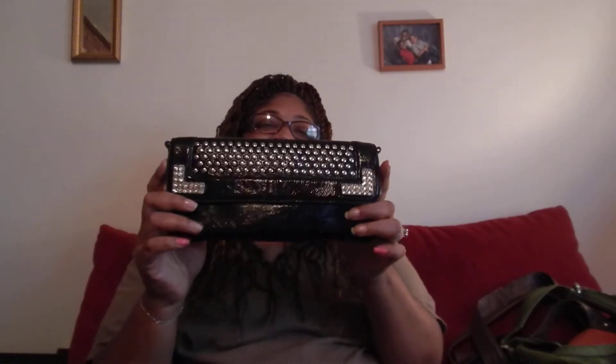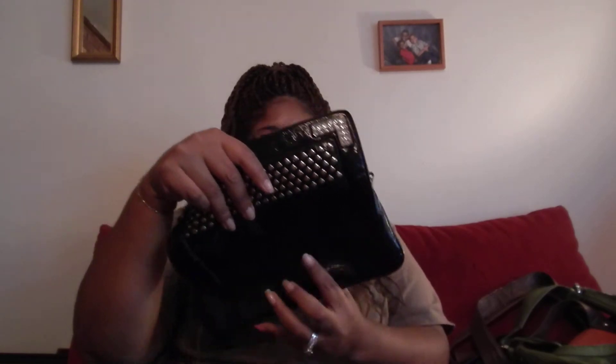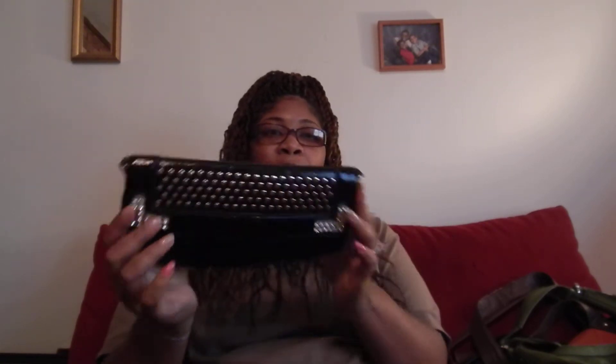The next bag is for when I'm going out and I want to be cute. It's a Kathy Van Zeeland bag — I love her and her husband's bag collection. I don't have her husband's bag yet, but this is my very flashy going-out bag. It comes with a crossbody strap, but I like to carry it as a clutch.